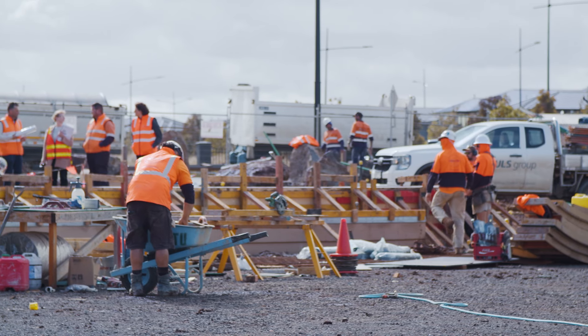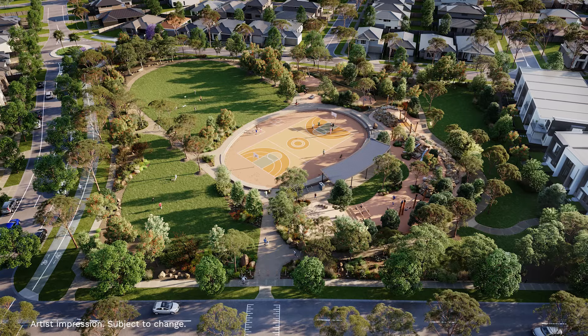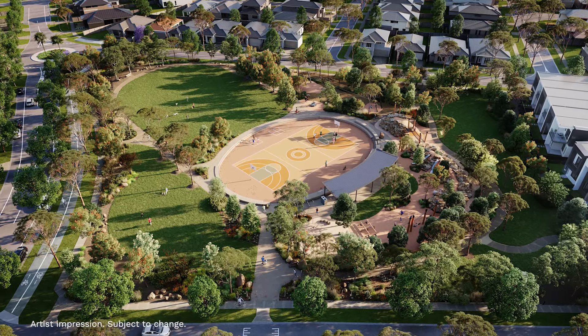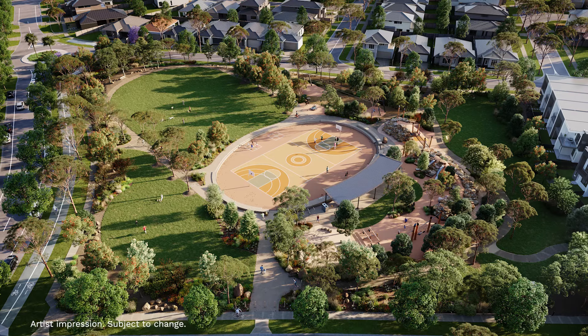Construction is well and truly underway. We have been very busy the past few months preparing the site. Under construction we have the full-size basketball court, terrace seating, sandpit and rocky mounds. The rocky mounds will feature slides, climbing ropes and a balancing bridge.